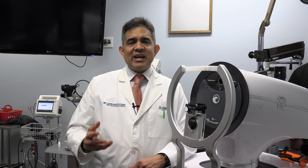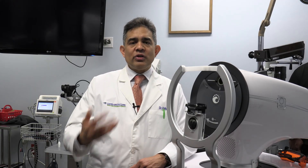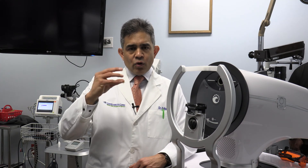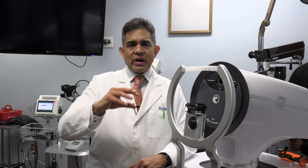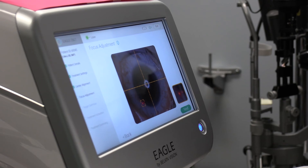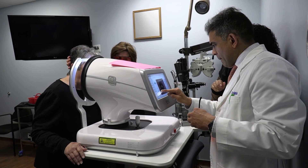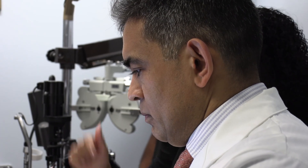From a doctor's perspective, DSLT is a much more intuitive procedure. With manual SLT we're trying to focus the laser spots and make sure they're in the right location, whereas with DSLT this process has been automated, so we're able to deliver the light energy much more consistently.